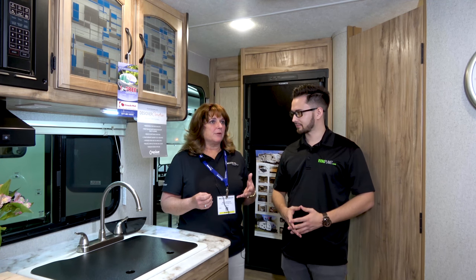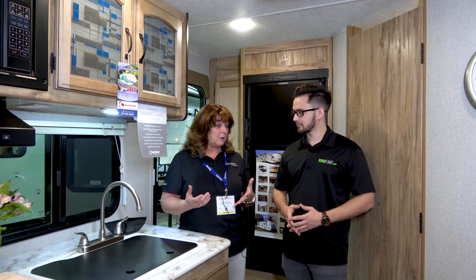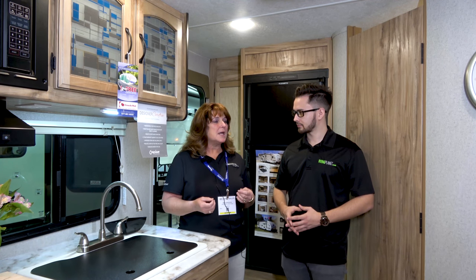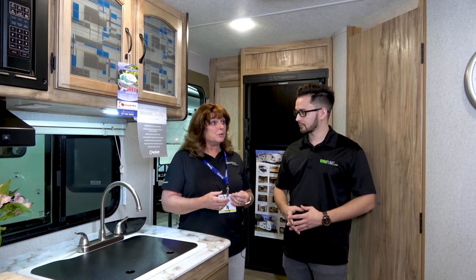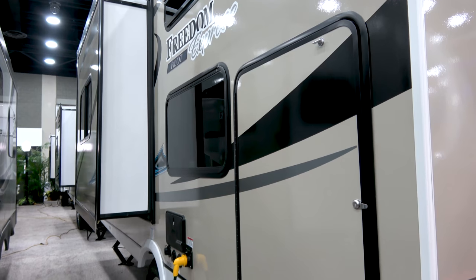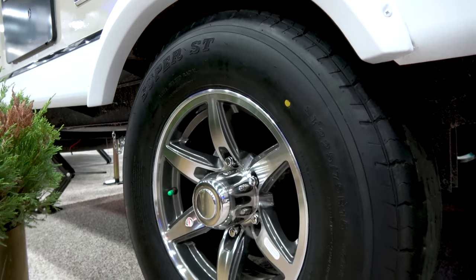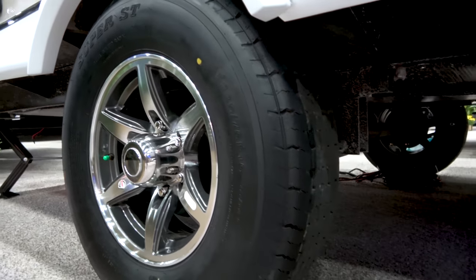Who would have the most fun with this RV? Actually, this size is made for SUVs to be able to pull — we're right around the 3,500 to 4,000 pound range, so some SUVs can pull this. Couples, young couples, older couples. We also have a bunkhouse model so young families are able to purchase this as well. The Pilot has three floor plans right now: a front bed with a rear bath, a rear kitchen, and a bunkhouse model.